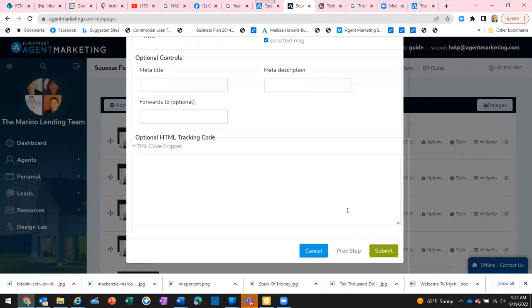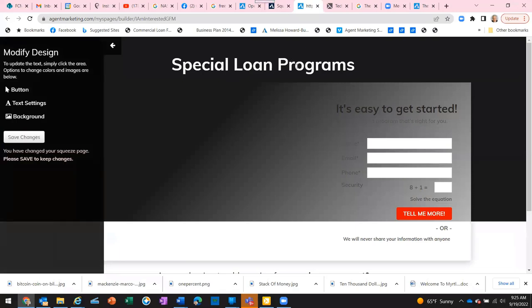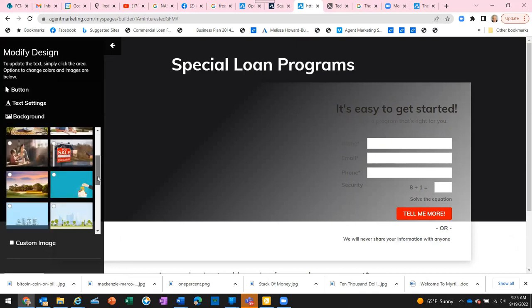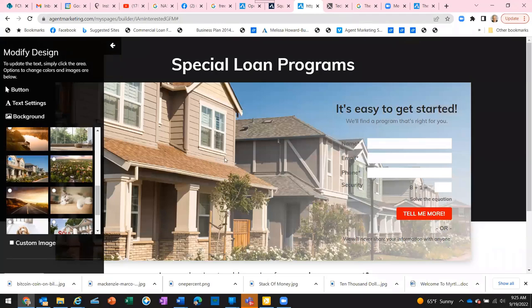Now I want to edit this template. Click the Background button — Agent Marketing has about a dozen different background options. You can use a customized image, but to keep it simple I'll just pick a picture of a housing neighborhood. Click it and that becomes your background. Then click on the text area — it becomes like a Word document. I'll backspace out the default text and replace it.